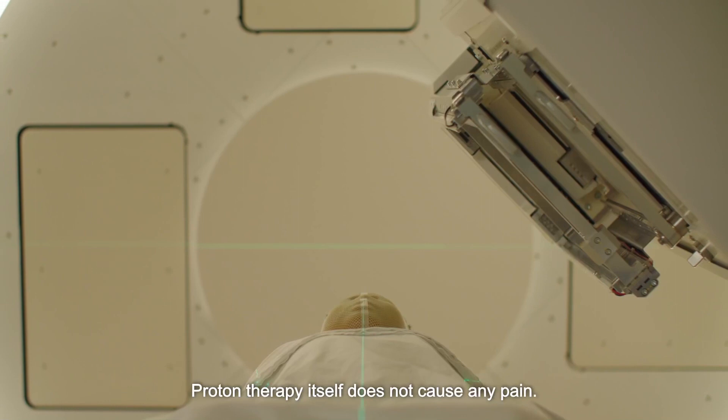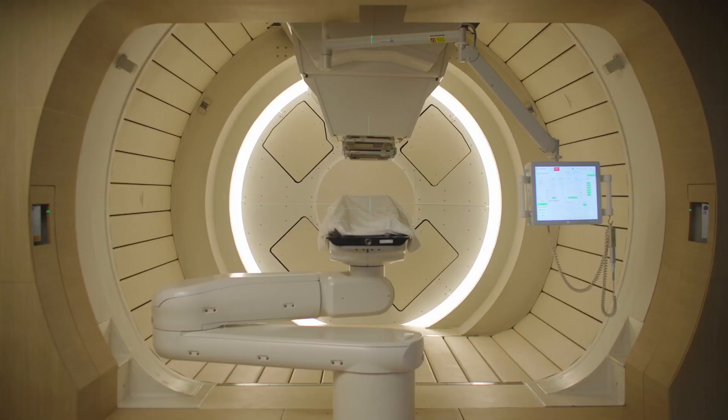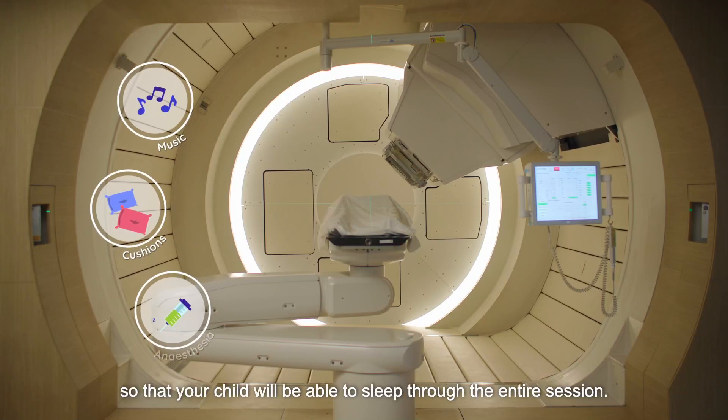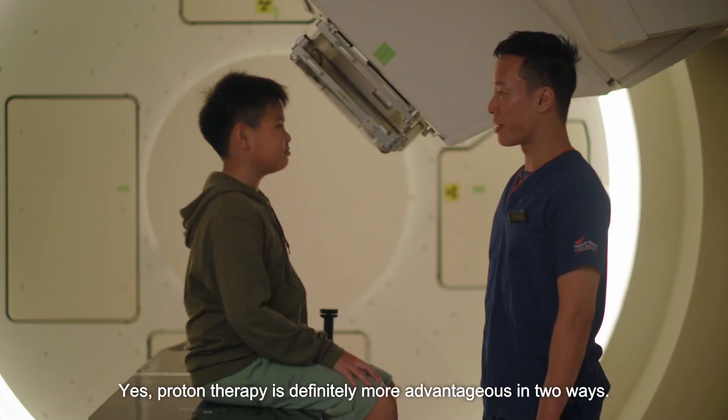Proton therapy itself does not cause any pain. The most challenging part is for patients to lie completely still throughout the entire treatment. Our radiotherapists will ensure the process is comfortable, perhaps by playing music or even using additional cushions. Occasionally, we may need to give anesthesia so that your child will be able to sleep through the entire session.